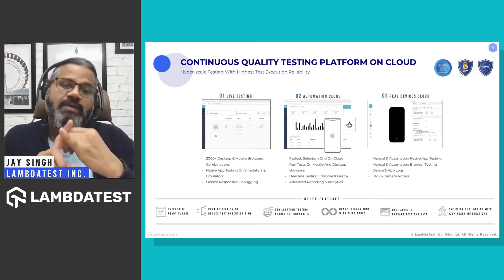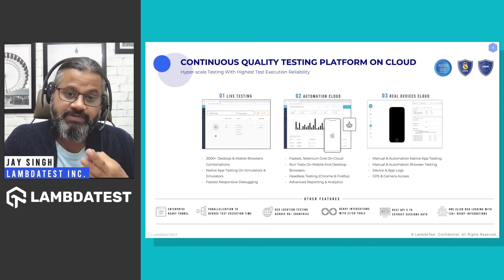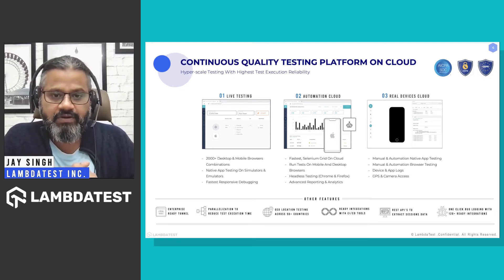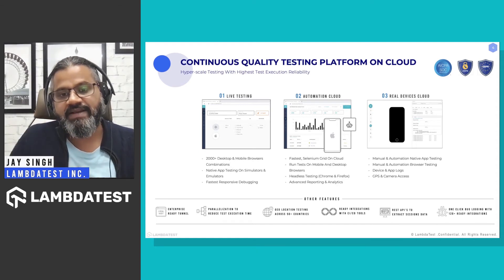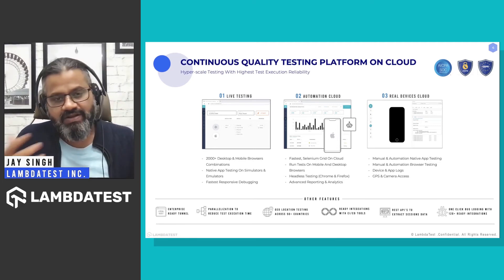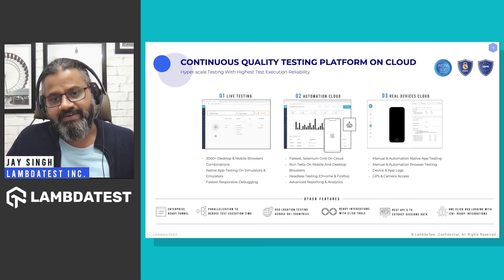From day one, we focused on three key parameters: performance, reliability, and scalability — the most crucial aspects for QA and development teams. We built the fastest Selenium grid on cloud, where you can perform headless browser testing and get advanced reporting and analytics. We recently launched a real devices cloud for manual native app testing, with no need to maintain in-house infrastructure, plus automation testing and device logs.